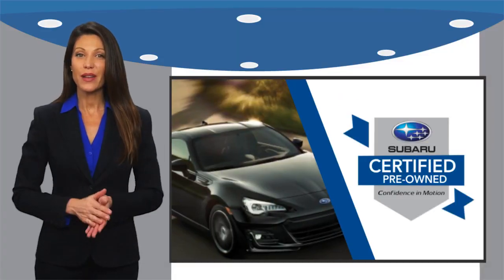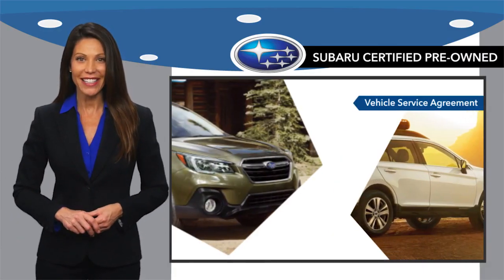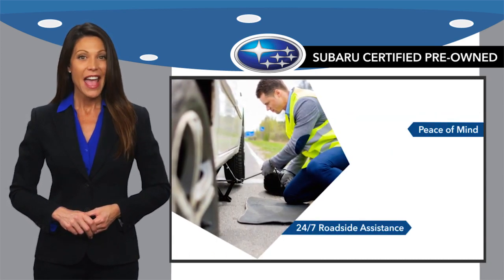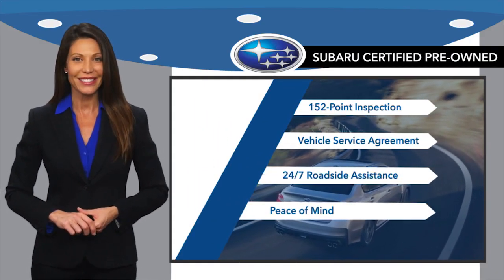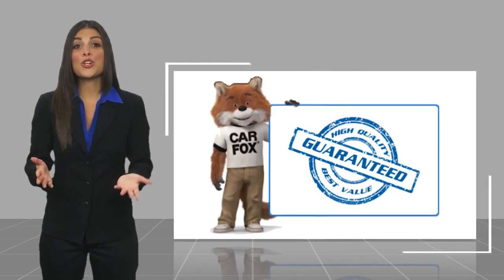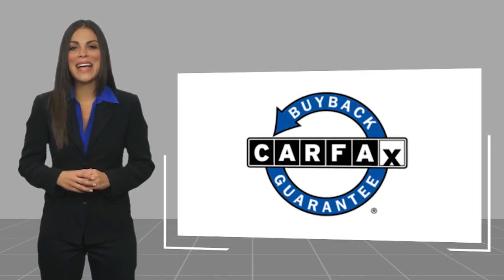Subaru certified pre-owned vehicles have no secrets — you never have to wonder about vehicle history, reliability, and durability. Qualifying vehicles have passed through a stringent process determined by Subaru of America. When shopping for a pre-owned Subaru, the best place to look is your Subaru dealer. Here's another high-quality vehicle with a Carfax vehicle history report. Be sure to find a complimentary copy of this report online or contact the dealership. This vehicle qualifies for the Carfax buyback guarantee.